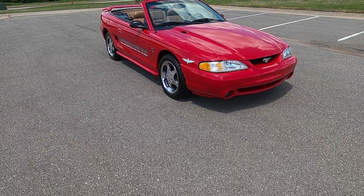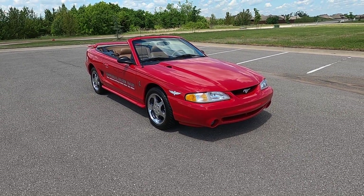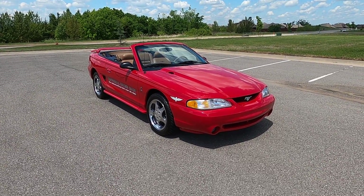So that is our 1994 Ford Mustang Cobra Indianapolis 500 pace car number 105. If you have any further questions, please feel free to check out our sales listing on our website at exoticmotorsportsok.com. Thank you for watching.